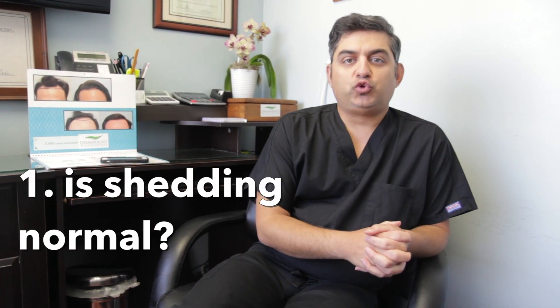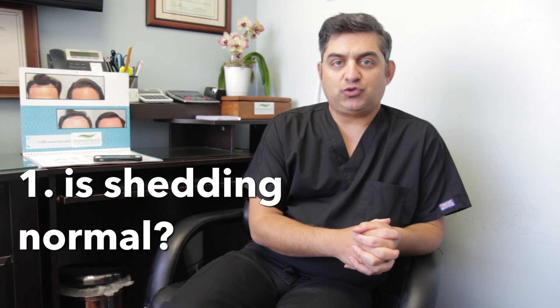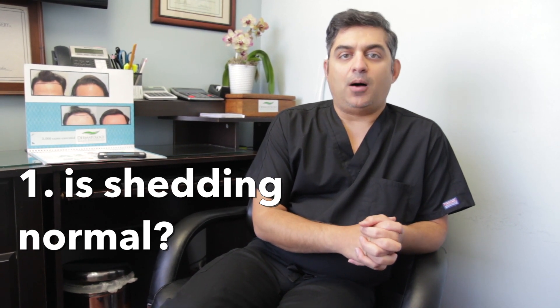Question: is it normal to experience shedding after hair restoration? Yes, the shedding associated with post-operative transplant is known as shock loss. It is very common to have shock loss and most people get it. The question is how to minimize shock loss.